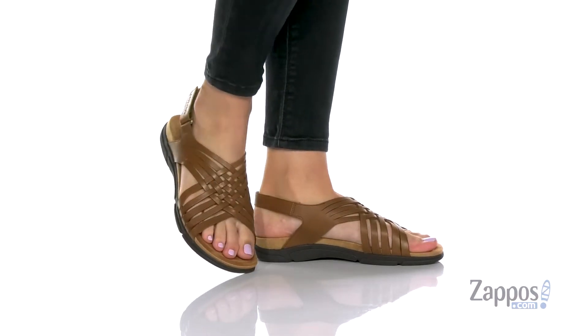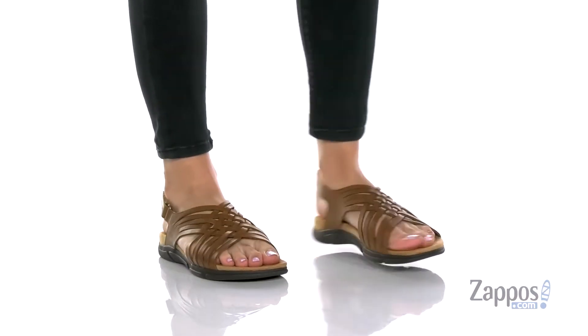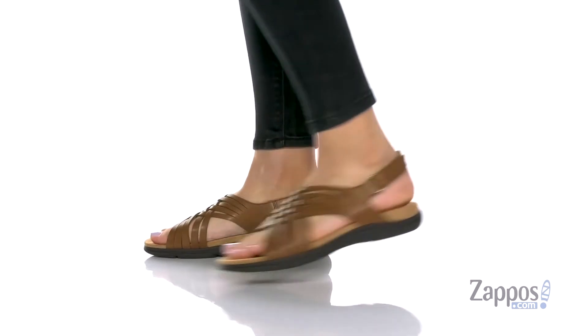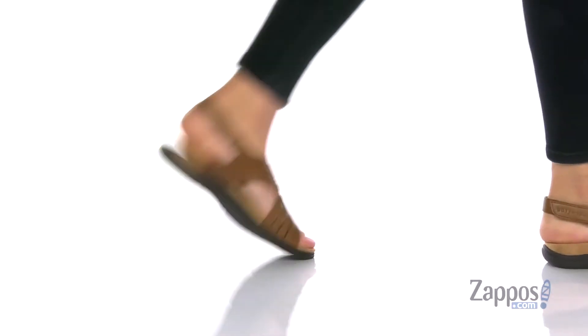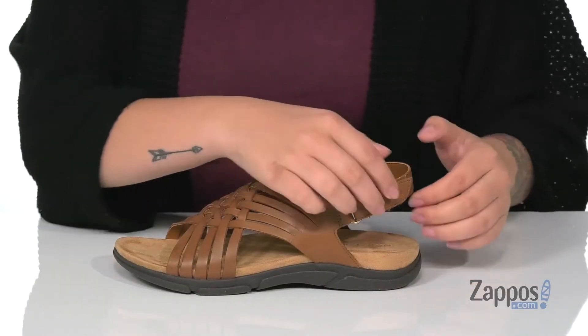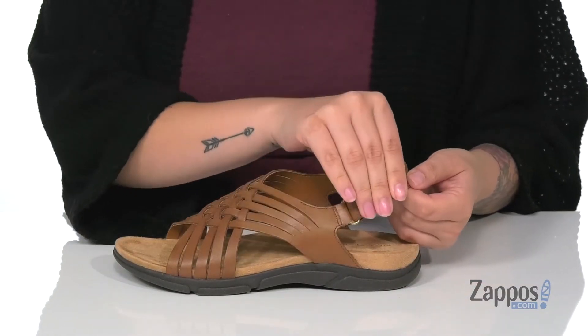Hey y'all, it's Katerina from Zappos and this is Marr by Easy Spirit. These sandals have a leather upper; that inner lining is man-made with a smooth finish. On the side, there is a hook and loop closure so you can customize your fit.